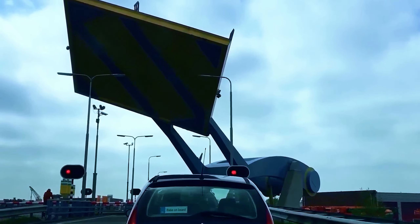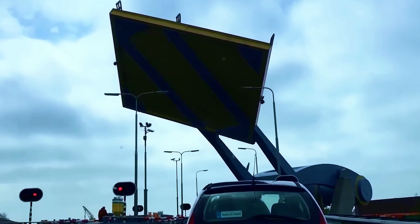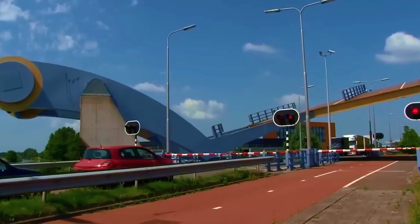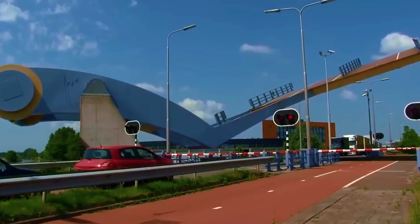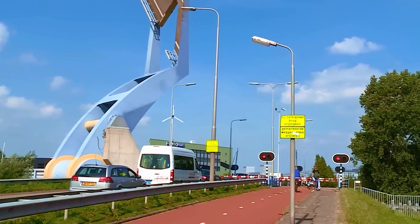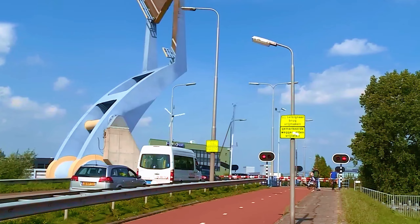Slauerhof Bridge. The Slauerhof Bridge in the Netherlands is a retractable bridge built over a canal. How extraordinary this bridge is becomes clear when it opens. The weight on the back of the bridge, which works with a lever system, is used to lift the end of the bridge comfortably. It takes three minutes to fully open this gigantic construction, and when opened it stands completely upright.